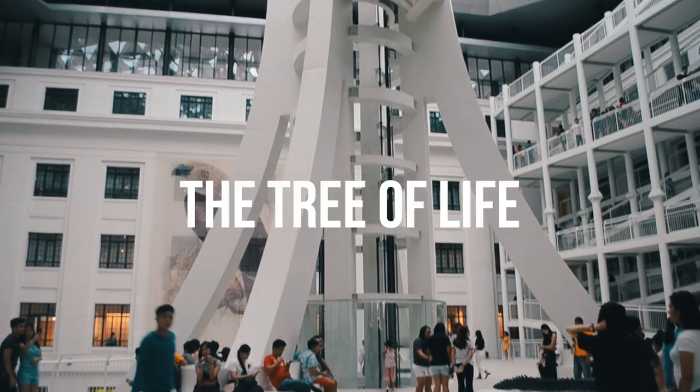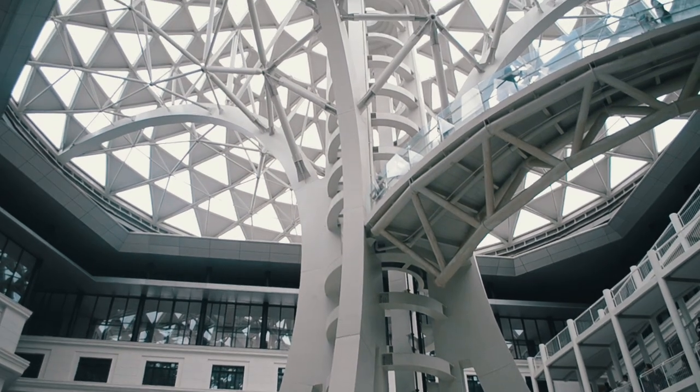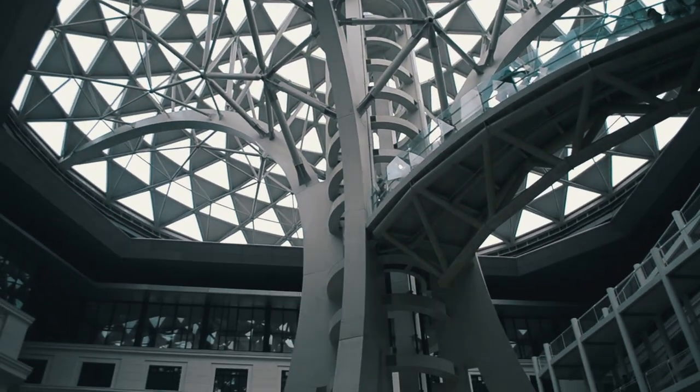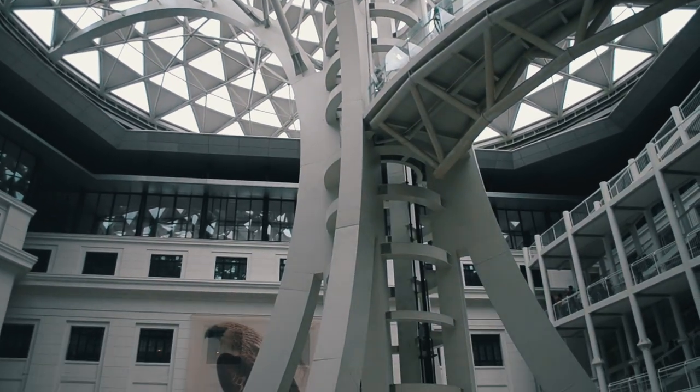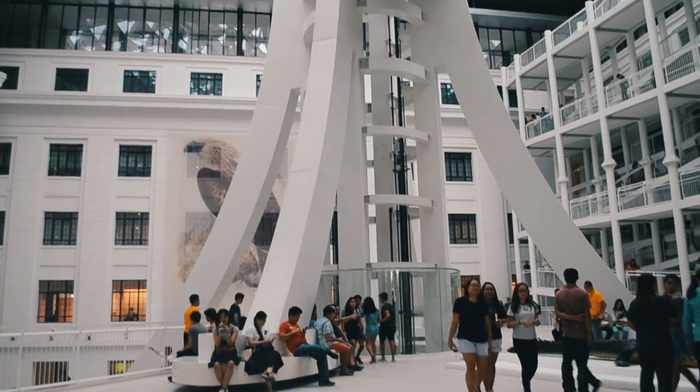We are finally inside and greeted by the Tree of Life, the architectural masterpiece of Dominic Galicia. The tree was inspired by Charles Darwin, who sketched the Tree of Life to demonstrate that all species on Earth are related and evolved from a common ancestor.